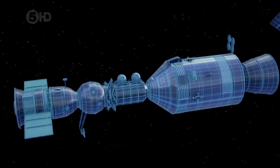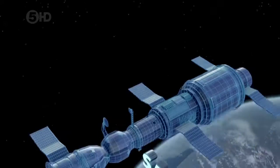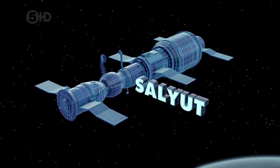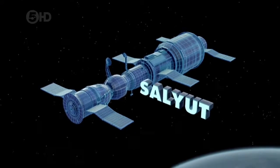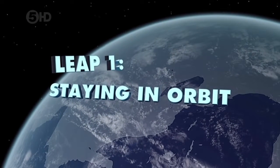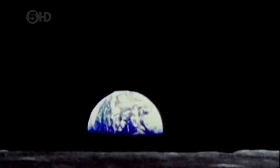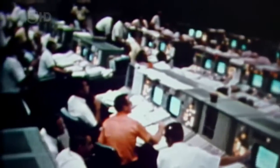Our story begins at the height of the Cold War. To build the world's first space station — Salyut — Soviet engineers first had to conquer the pull of gravity. In June 1969, America beat the Soviet Union in the race to put a man on the moon.